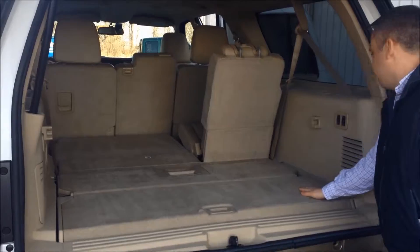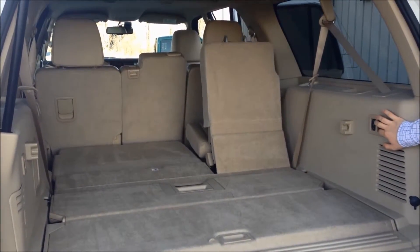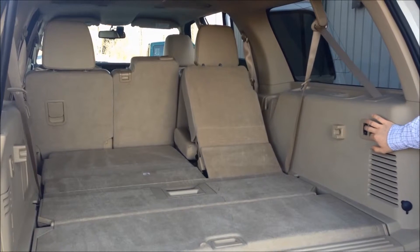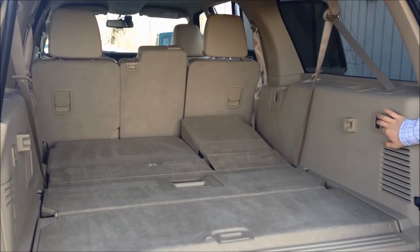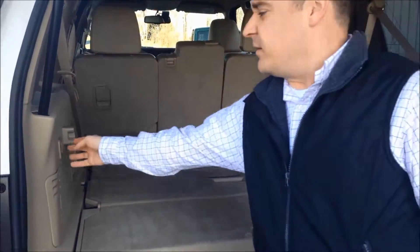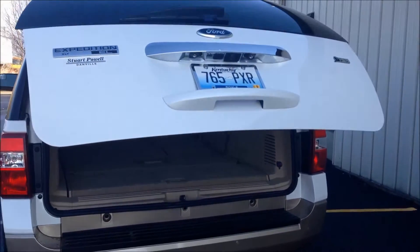Cargo underneath, plus you have the power seats on the third row, so easy to lower and raise for your convenience. We also have the power lift gate to open and close the rear.